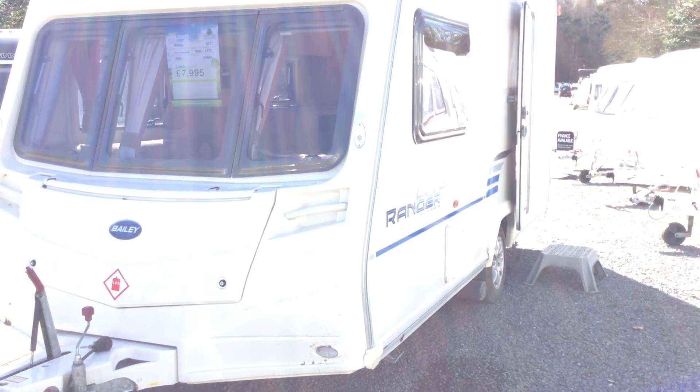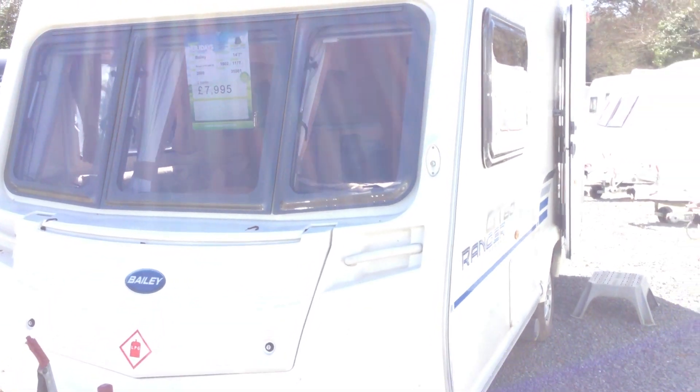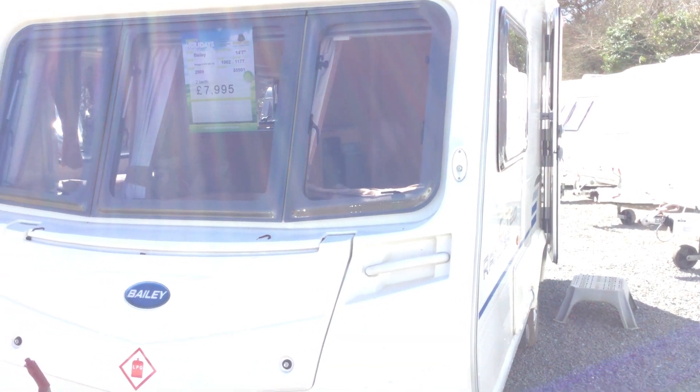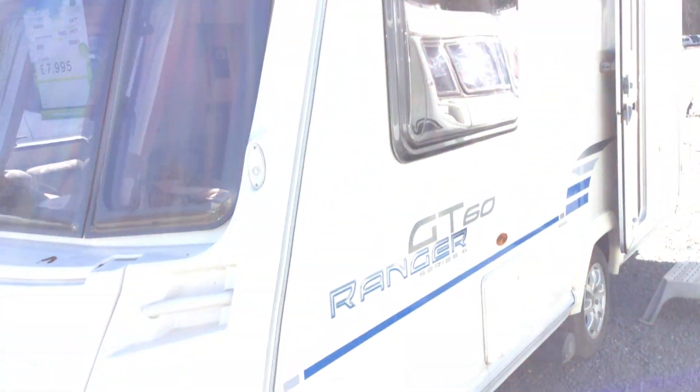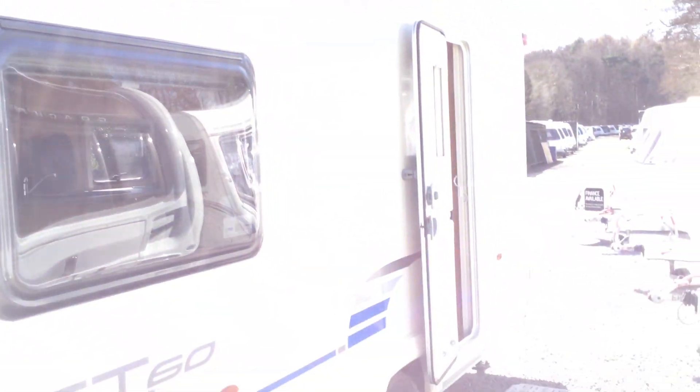Welcome to the Kenworth branch of Broad End Ledger. My name is Brian and today I'm going to show you around this 2009 Bailey Ranger GT60. It's a two berth at £7,995 and it's just arrived with us. What I'll do is show you a brief resume over the outside.